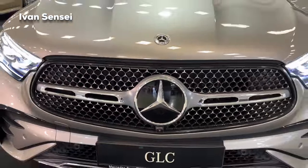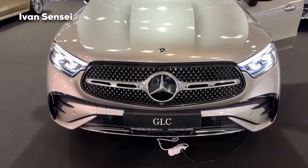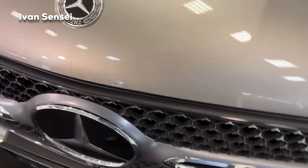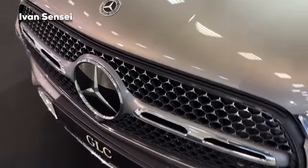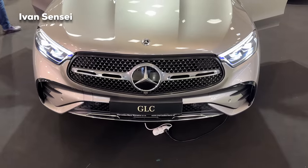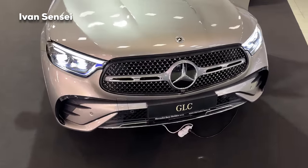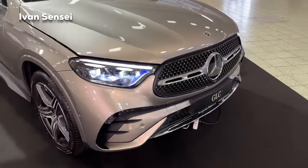The headlights can project symbols on the road and cut out oncoming traffic — these are the best lights with 1.3 million micro mirrors in each headlight from Mercedes-Benz. The new grille has Mercedes stars all over it, which looks really cool. The trim around the grille is always in high gloss black even without the night package — that's something new for the GLC.